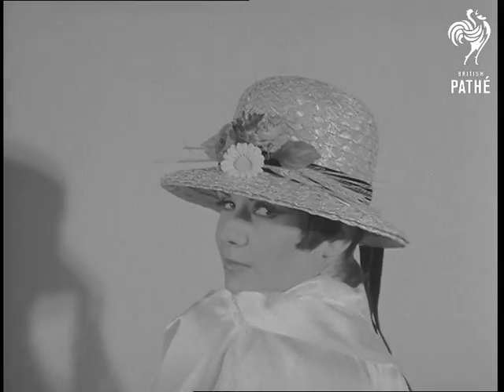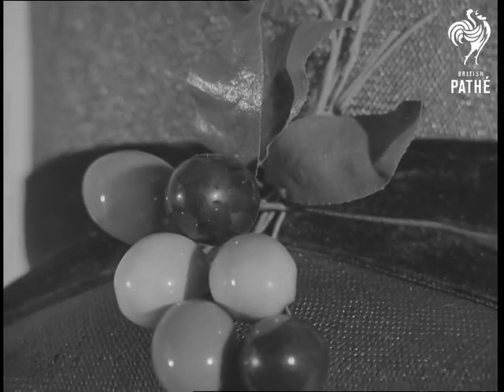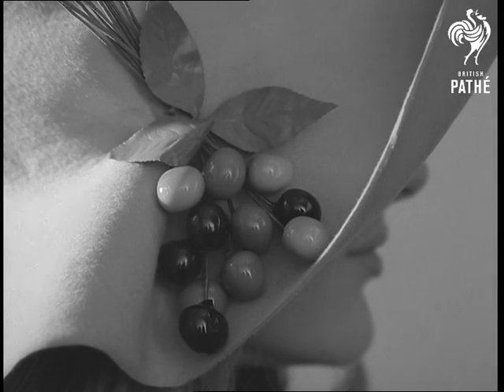Next on display, Harvest Moon — a cartwheel brim to boater selling at 45 and 11. They've named this one Fruitful. Apparently cherries are a must for the coming season.